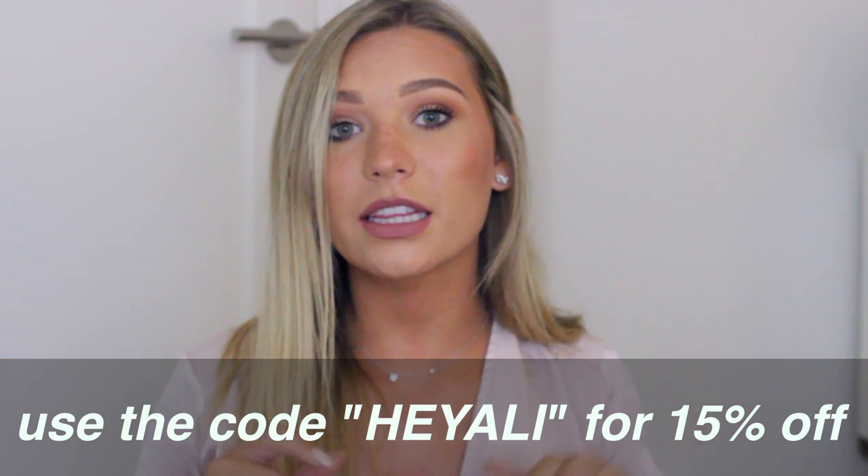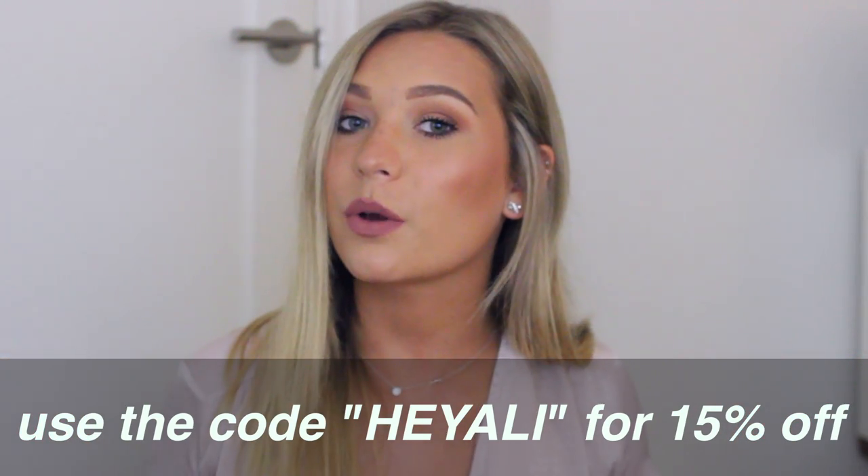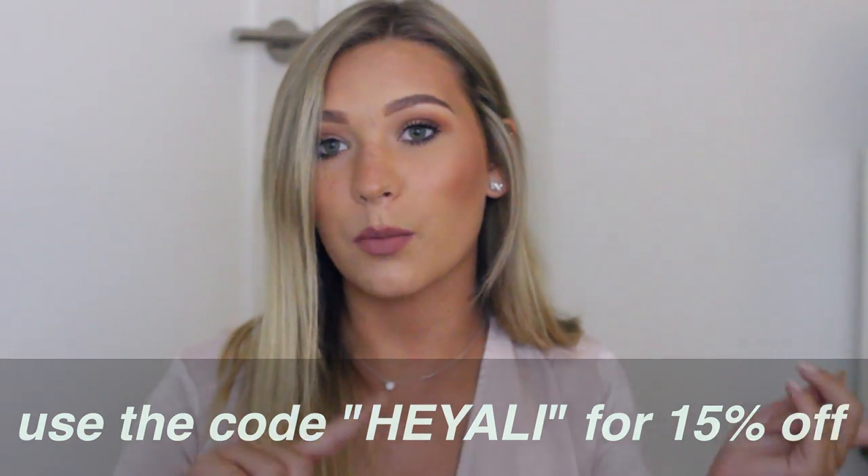Hey guys, so today I have an inexpensive clothing haul for you. Everything in this haul is from the website fashionnova.com. I was so pleasantly surprised by this website and I'm obsessed with everything. I've been wearing a ton of the pieces non-stop. I'll also have a coupon code for you linked in the description bar below, so if you're interested, just keep watching.